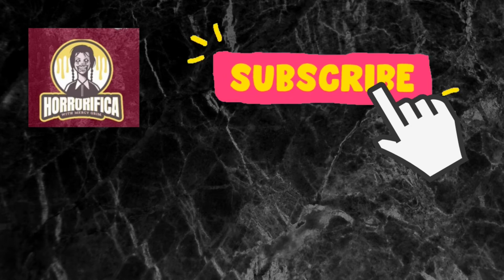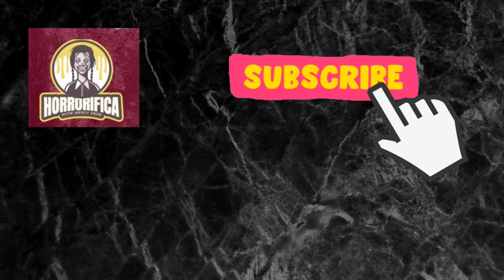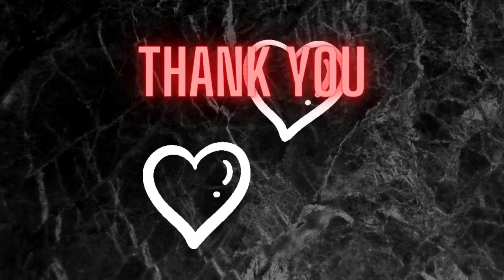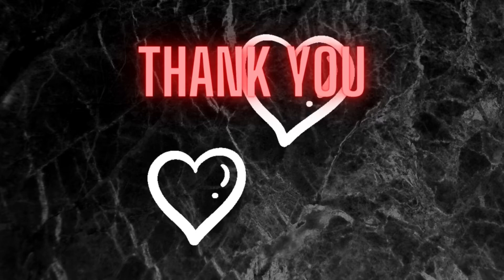Before we get started, I just want to remind you all that your support is genuinely appreciated. If you love what I do here, then please consider subscribing. Thank you to all of my new subscribers, by the way — the channel has grown so much in just the past few weeks and I really appreciate all of you. Alright, on to the video.